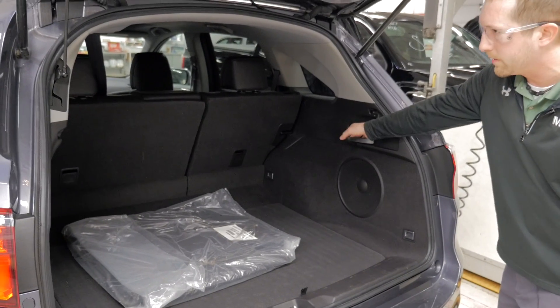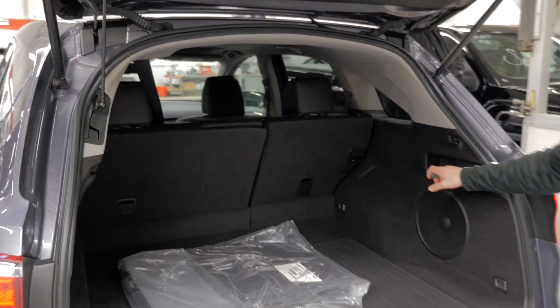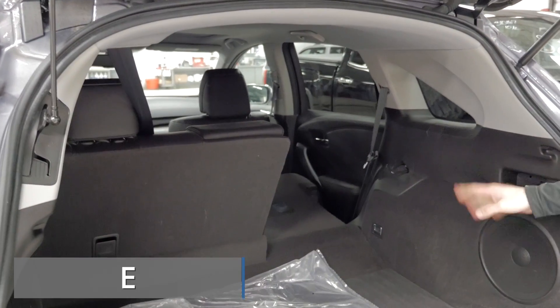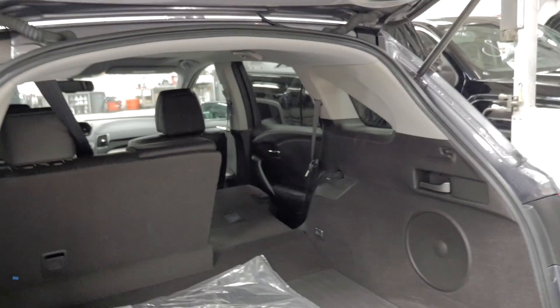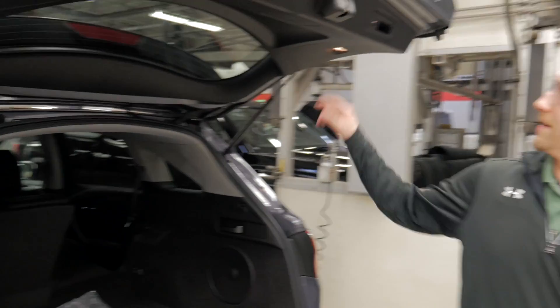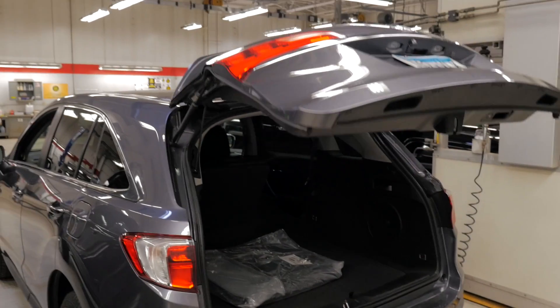Little levers here on the side — one little push or pull of this pops down your seat for more cargo space, and the other side does the exact same thing. You've got plenty of room. There's a little button there that pops the lift gate right back down.